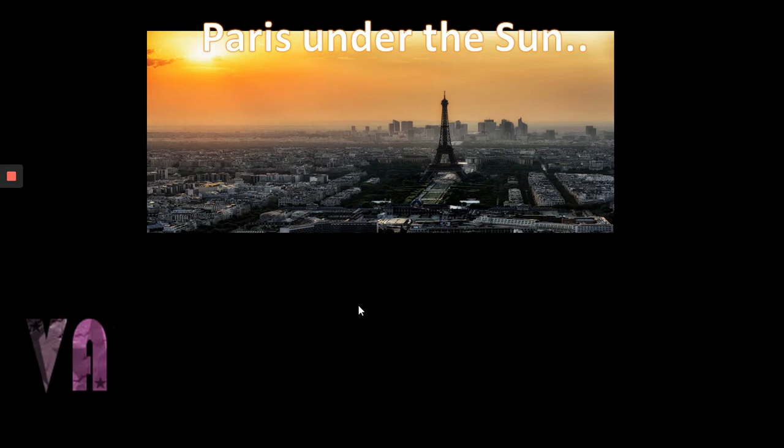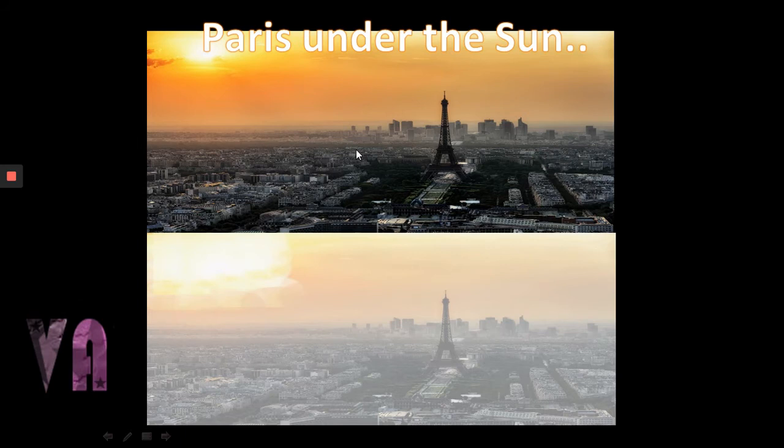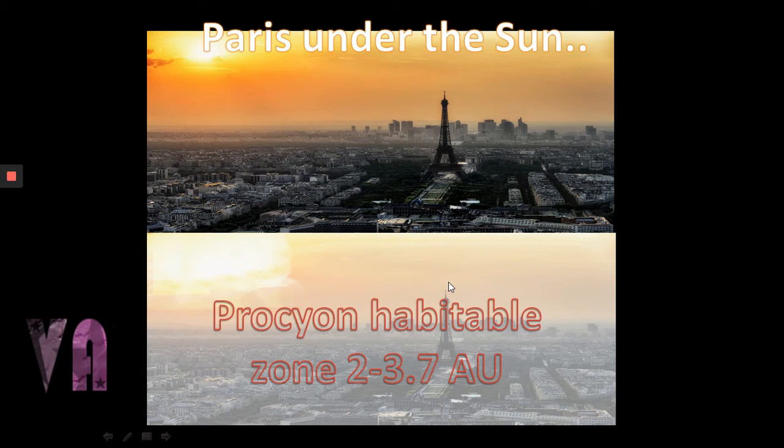You might imagine them as being roughly on average the distance between the Sun and Uranus, but varying quite a lot. What might it be like on a planet around Procyon? At present we don't know of any planets in the Procyon system. Under Procyon — seven times the brightness, one and a half times the solar radii — Paris would be gone, much of the Earth vaporized, oceans certainly. Not very habitable. We'd have to push the Earth out to between 2 and 3.7 astronomical units.